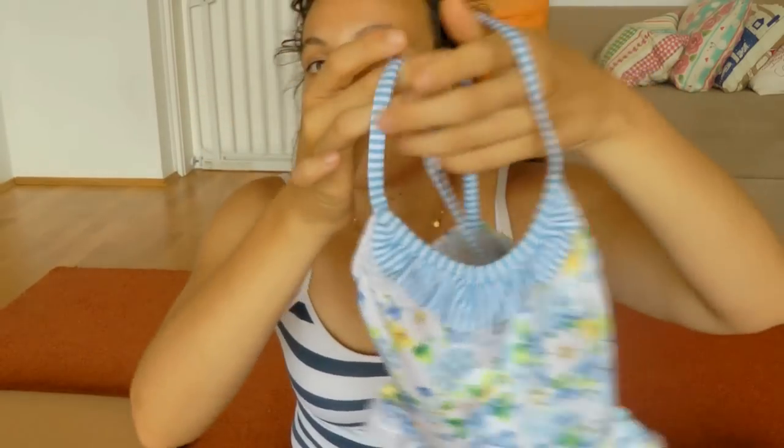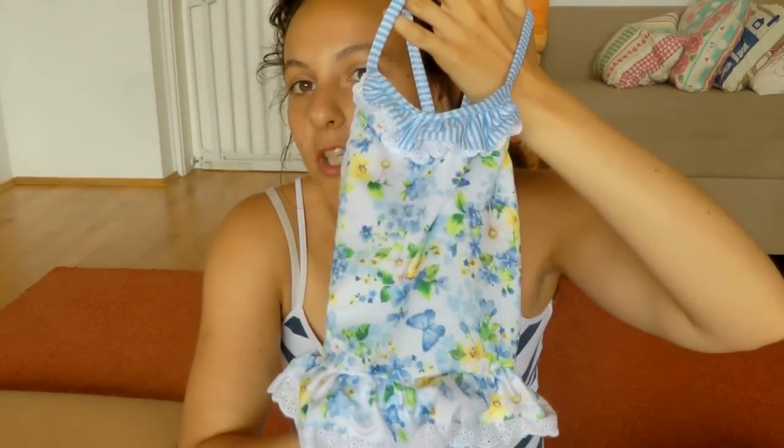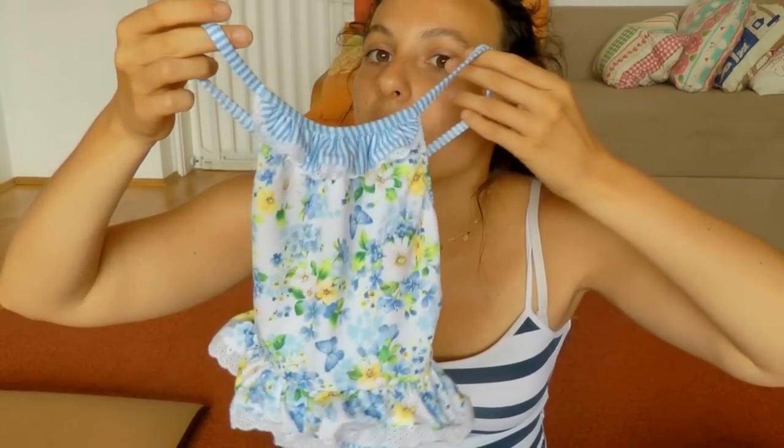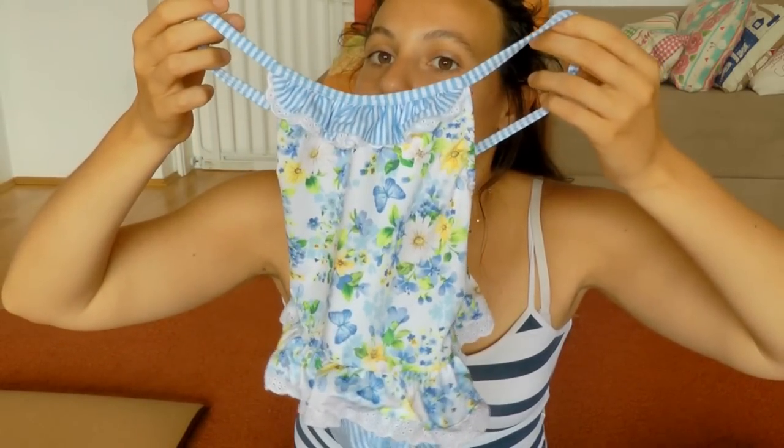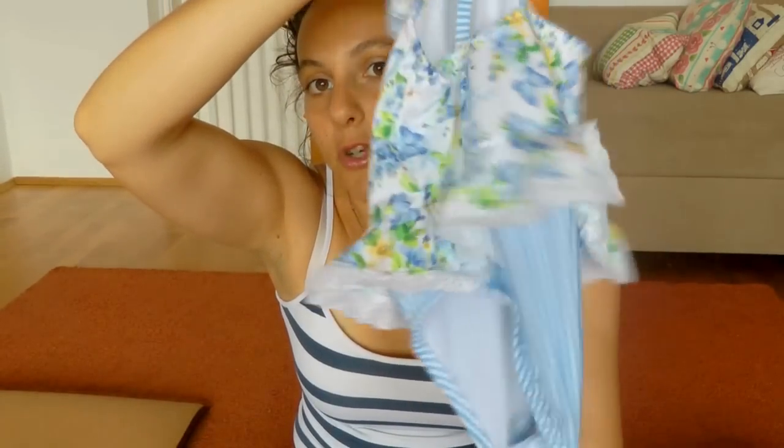I'm going to show you the bathing suits first. I got each of the girls two bathing suits. Here is Leia's first one. It's by Mayoral and this was like I think 20 bucks — not really cheap for a bathing suit. But it's got this cute stripy frill at the top, this really pretty delicate floral design, blue and yellow. Really pretty. A skirted bottom and more stripes at the bottom.